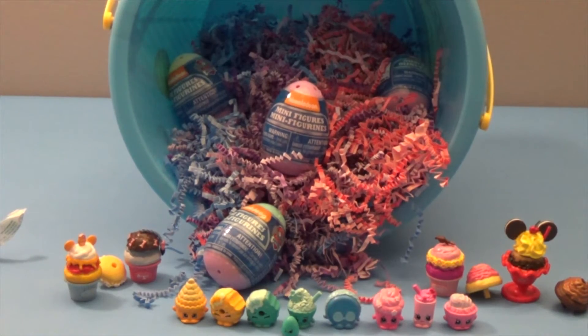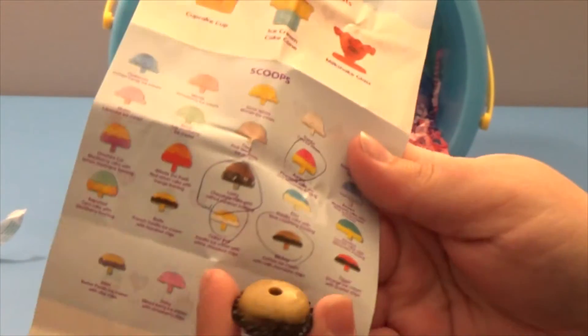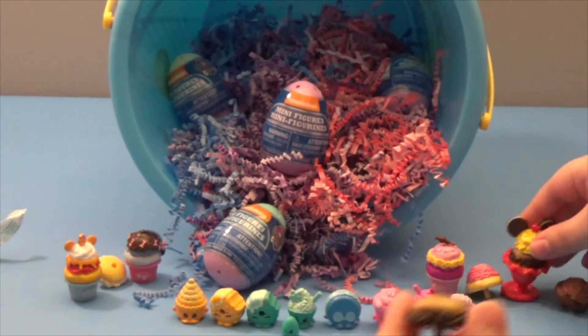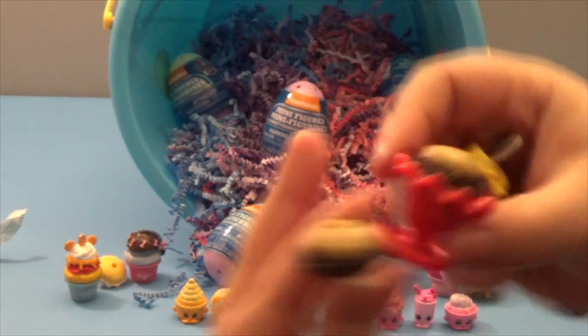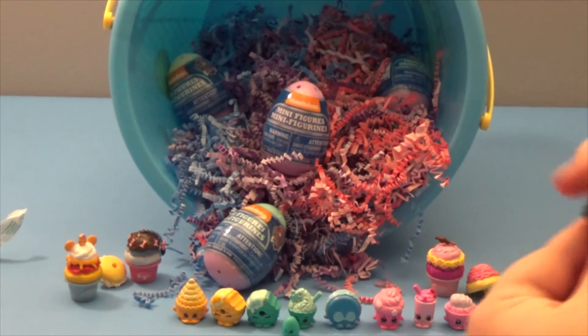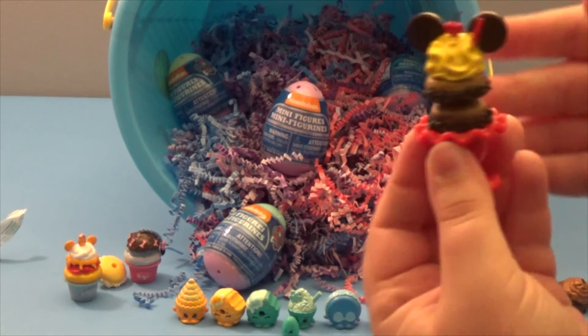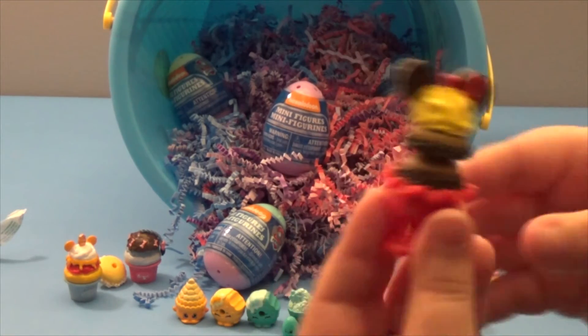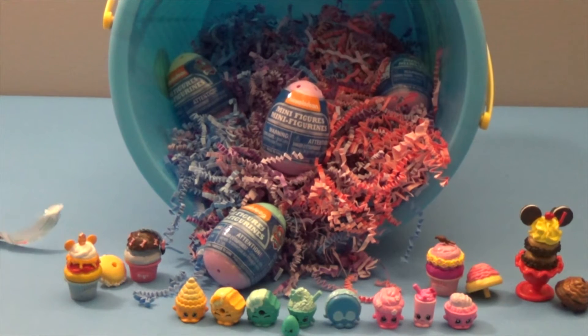Danielle figured out she got Mickey for her extra scoop — a duplicate from our earlier one. You can see the piece is the same. You can customize these pretty much however you want — it might not work out perfectly, but it's still fun. That's going to be it for the Delectables; let's move on to Paw Patrol.